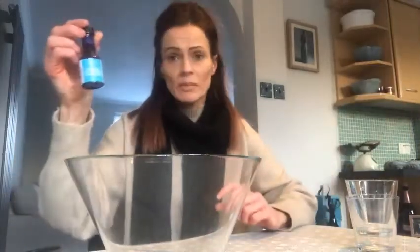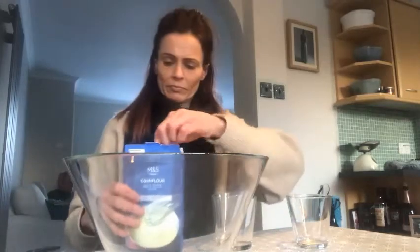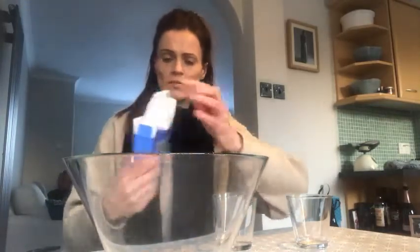So what you need for the experiment is some cornflour, water, and if you like, a little bit of food dye. You're going to need one part water to two parts cornflour. We're going to try with one cup of cornflour.